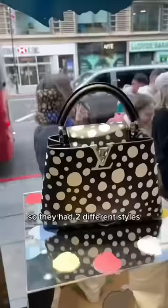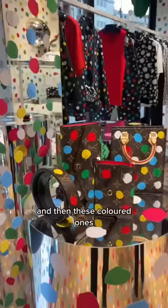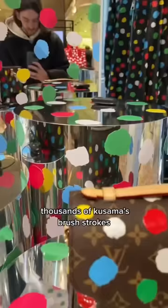They had two different styles of dots on the bag: these infinity ones and then these coloured ones, which were put on the bag after scanning thousands of Kusama's brushstrokes — which I thought was just crazy.